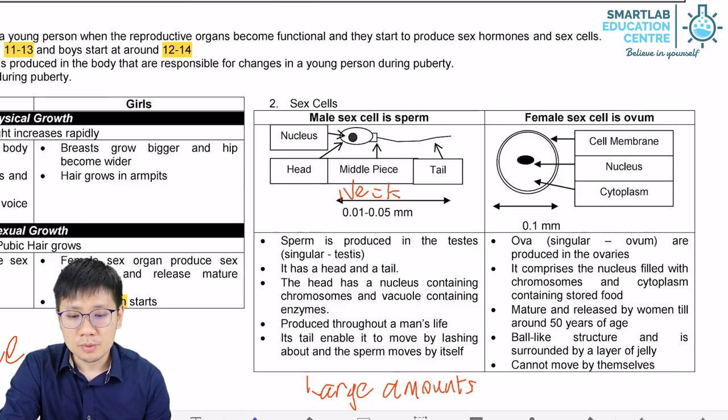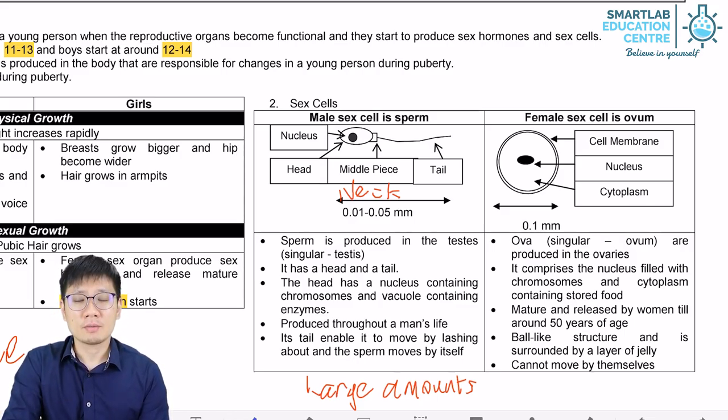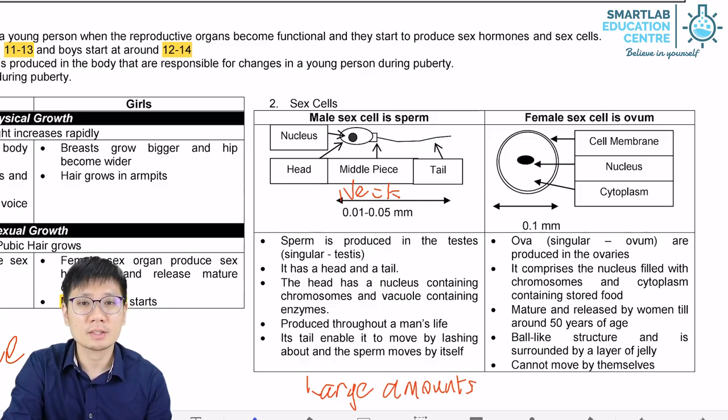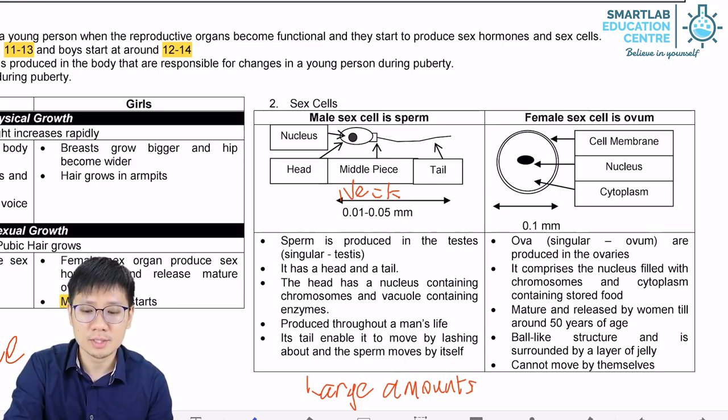However, the ovum has a very interesting fact about it. Every ovum is actually already developed within the body of a female while she is still developing as an embryo in the mother's womb, but they do not develop fully. It is during the menstrual cycle that one ovum will continue its development until it reaches the mature stage.